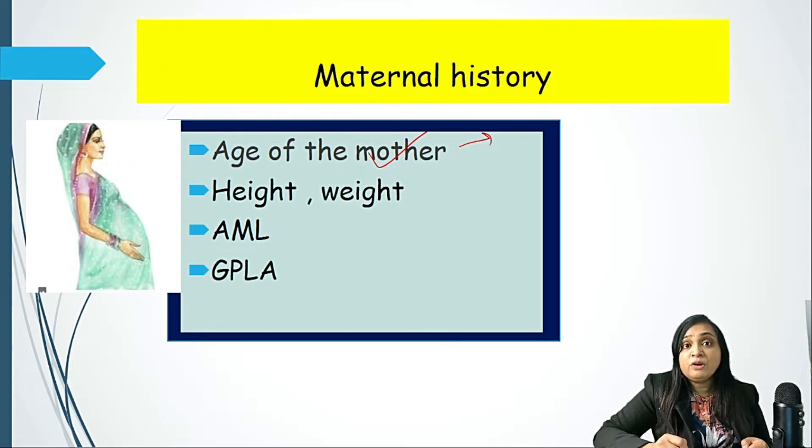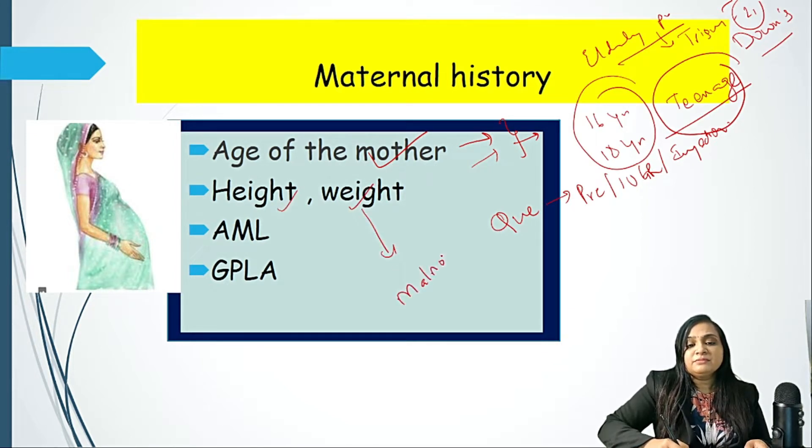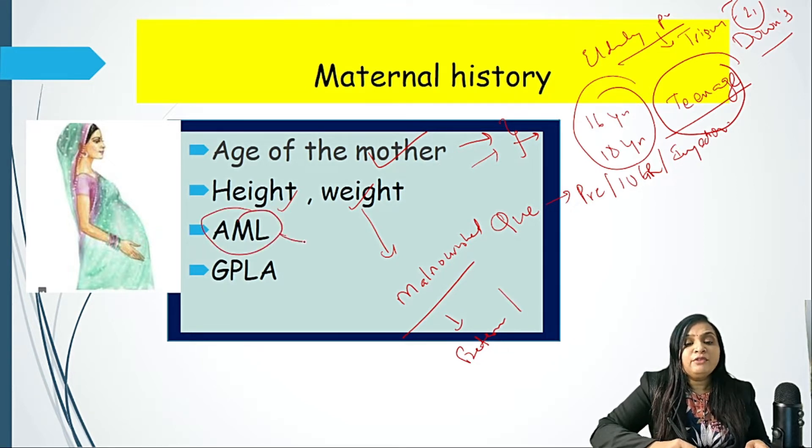Problems in the newborn include prematurity, IUGR, and many other complications like chromosomal abnormality in the form of Down syndrome. Then height and weight — if the mother herself is malnourished, then likely complications could be prematurity, IUGR, and many other complications.